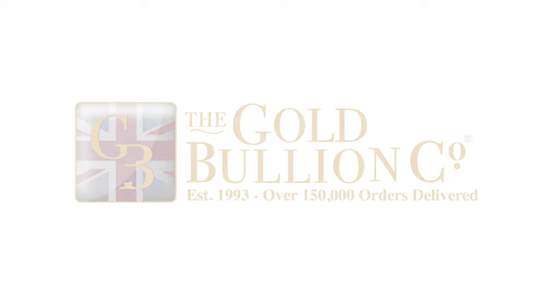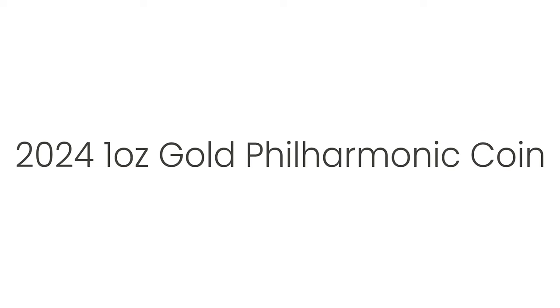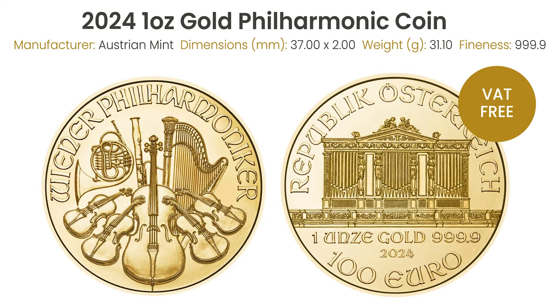Welcome to the Gold Bullion Company YouTube channel, your trusted source for gold bullion in the UK. Today, we're excited to introduce you to the 2024 1-ounce gold philharmonic coin from the Austrian Mint.